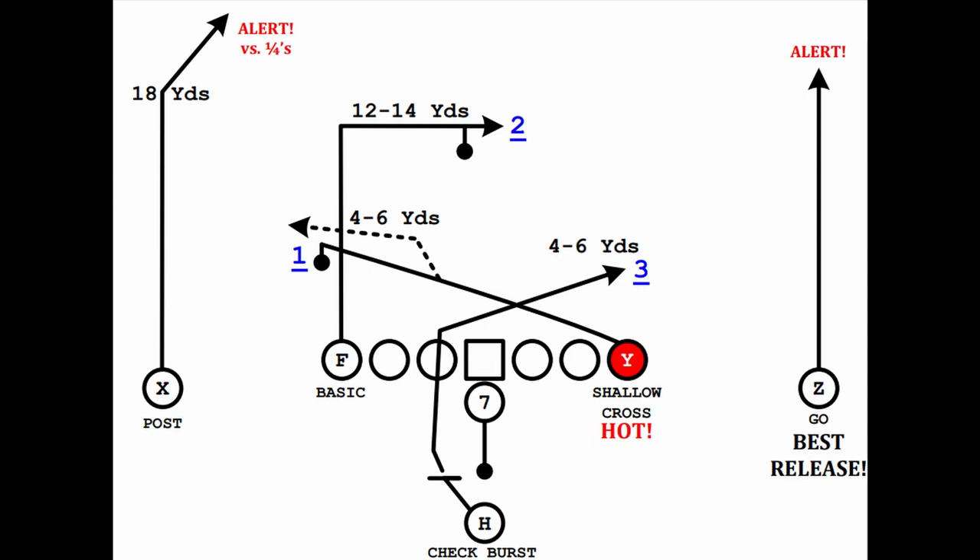The Mills concept creates two high-low reads to put the deep safeties and linebackers in conflict. Whether it's run at two safeties or one, it works to tempt players up to open up space behind them. The concept consists of two primary routes and is also run with a third supplementary route underneath. As long as these two main routes are run next to each other, it's usually considered the Mills concept.